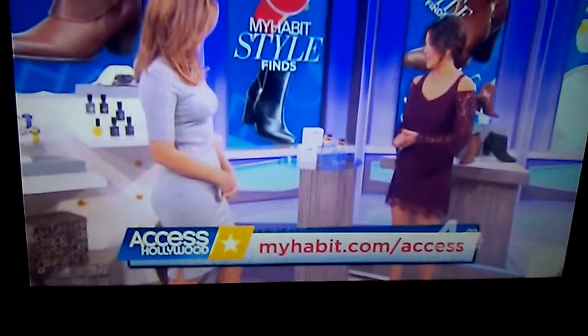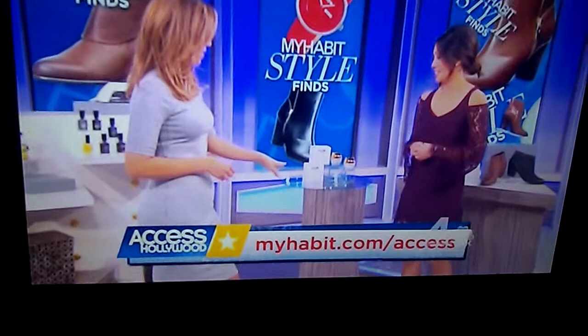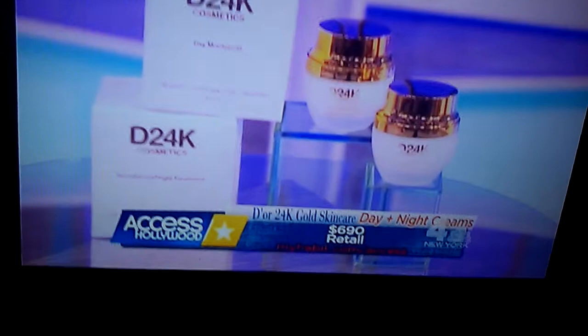This is some skincare. It's from Deore, and it is a 24-karat gold skincare set. There's a day cream and a night cream. It adds moisture, and gold is infused into the creams to add radiance to your skin. And what are we saving on these? This is a great indulgence because it retails for $690. Today's deal, just $52, so that's 92% off.